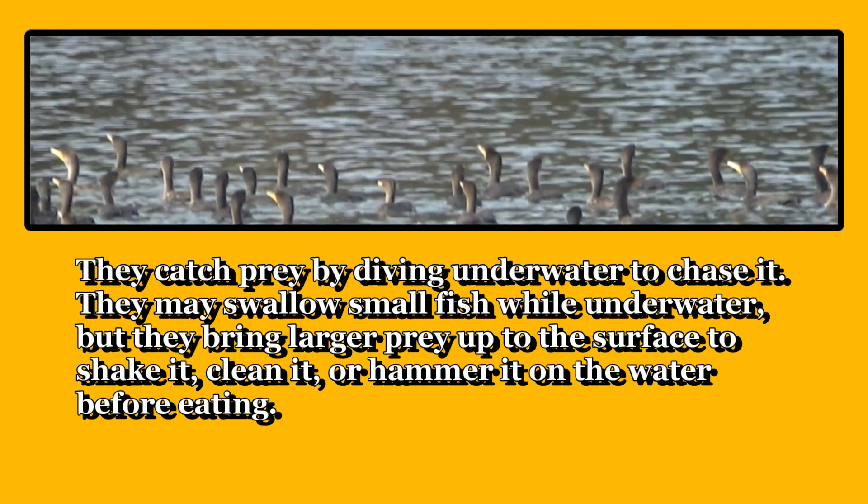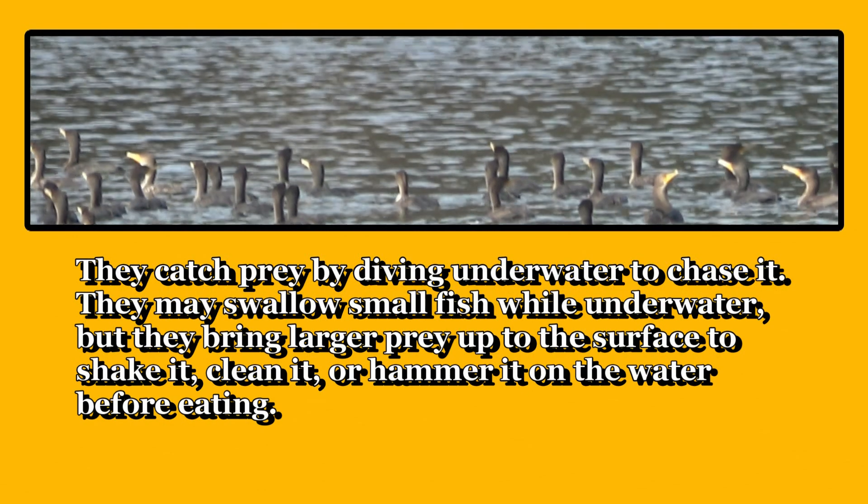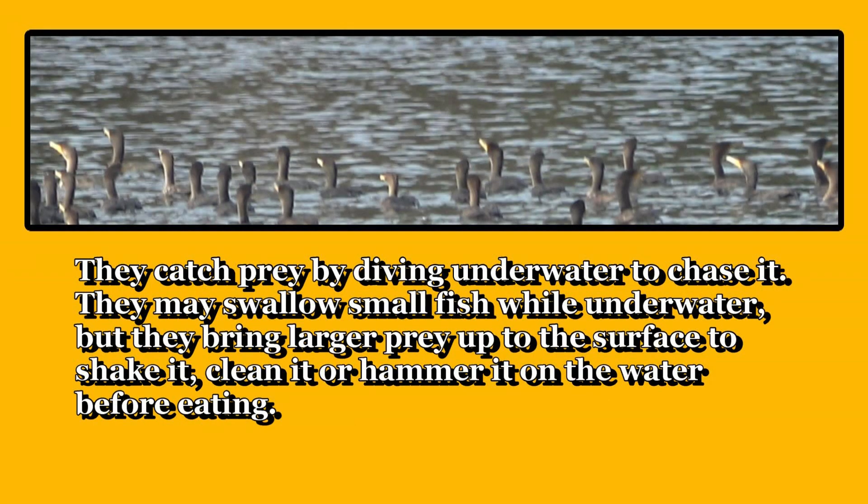They catch prey by diving underwater to chase it. They may swallow small fish while underwater, but they bring larger prey up to the surface to shake it, clean it, or hammer it on the water before eating.